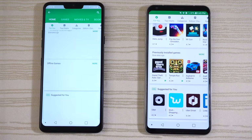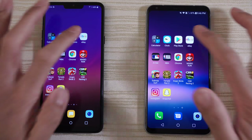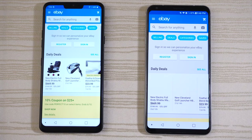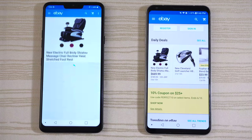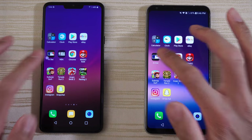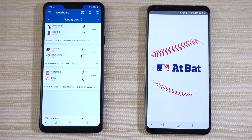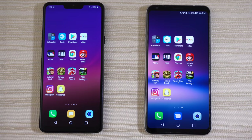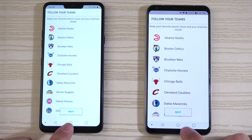Click on Uber and leave it on that page. eBay on both phones — give this one to the G7. Leave it on that page. Baseball app — give this to the G7. NBA app — G7 again.